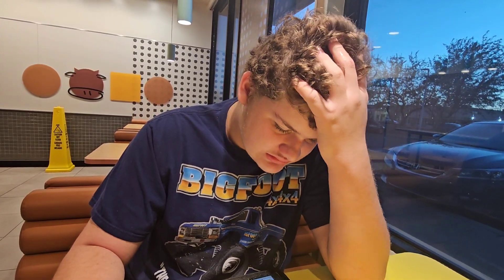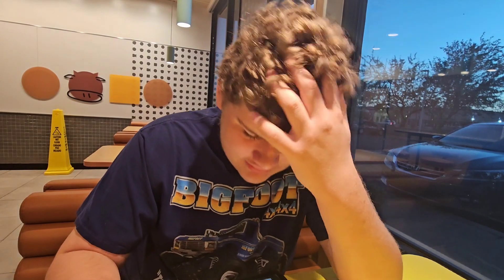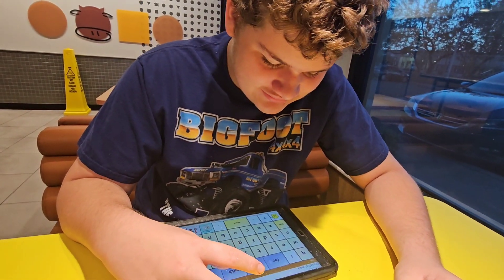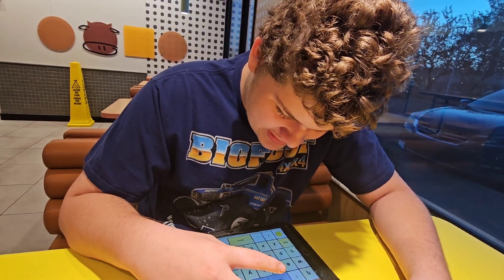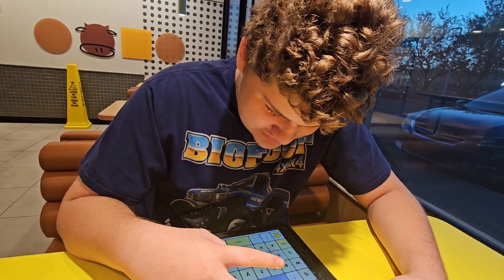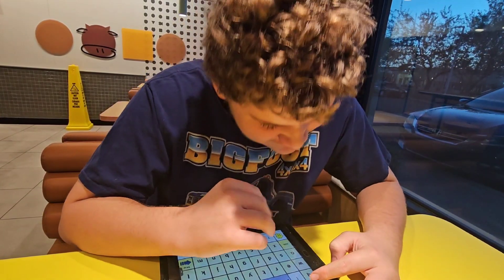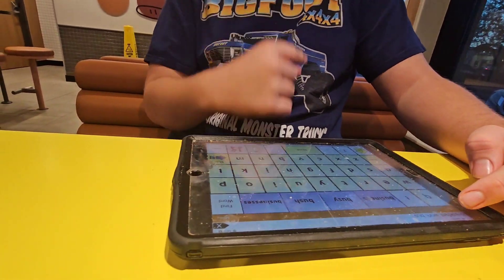Go back one more. Okay, put bus there. Do you remember how to spell it? Try to spell bus. Buh. Buh. Yes. Uh. Yep. Great. Push it — see if you got that word right.